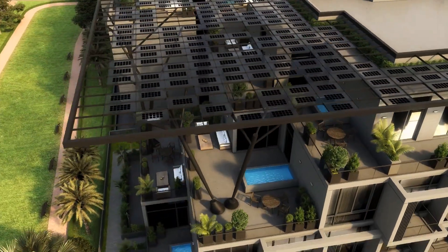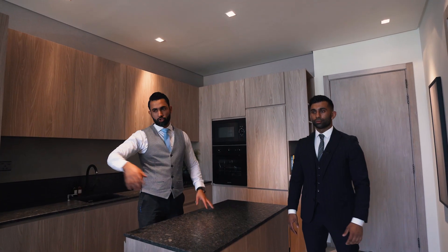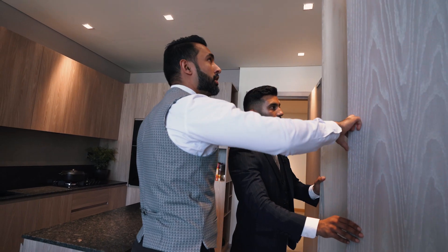So as for Signature Living, it's for two main types of people: an end user and an investor. For an end user, it's a possibility to buy affordable luxury.